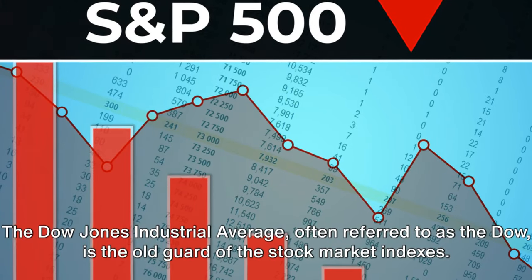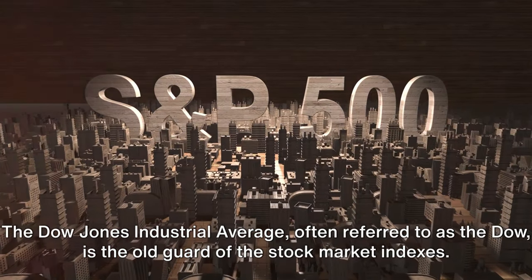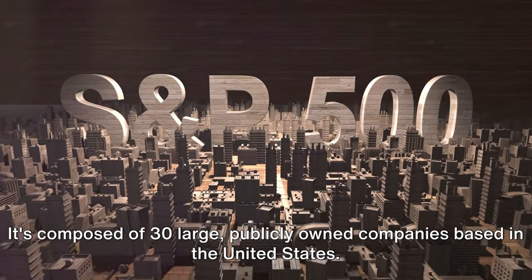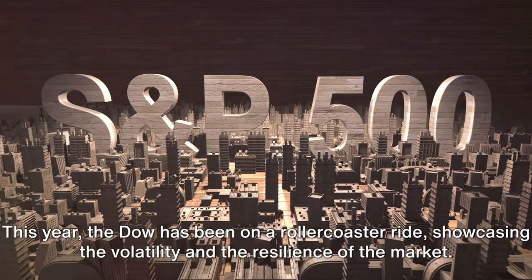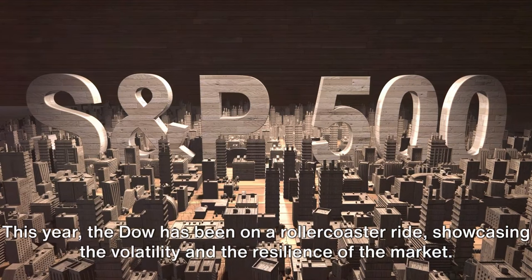The Dow Jones Industrial Average, often referred to as the Dow, is the old guard of the stock market indexes. It's composed of 30 large publicly owned companies based in the United States. This year, the Dow has been on a roller coaster ride, showcasing the volatility and the resilience of the market.